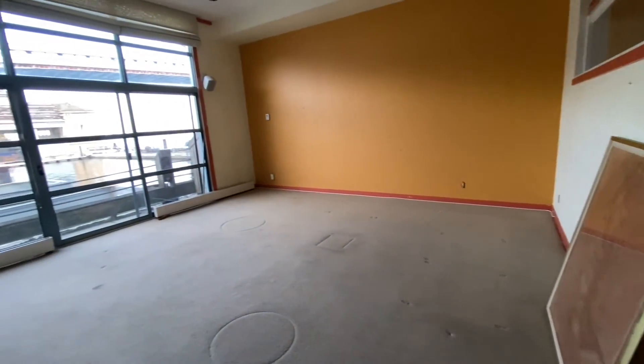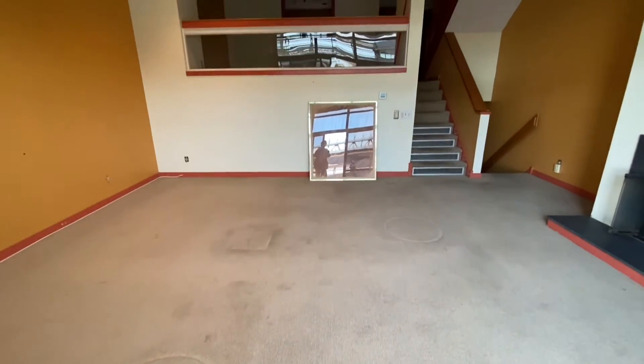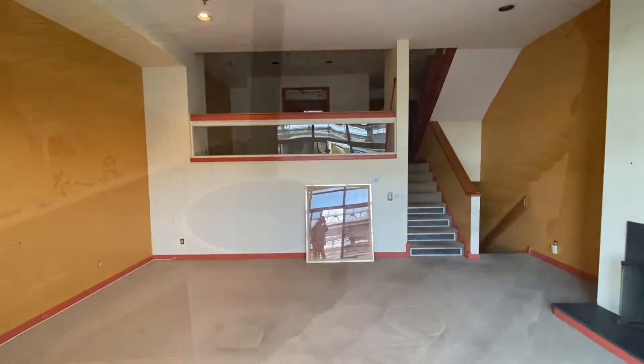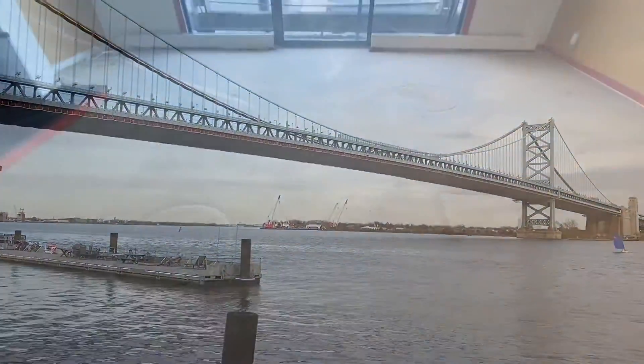The sunken living room even has a wood-burning fireplace to keep you warm on those chilly nights. There are also magnificent views of the Ben Franklin Bridge right outside your door.